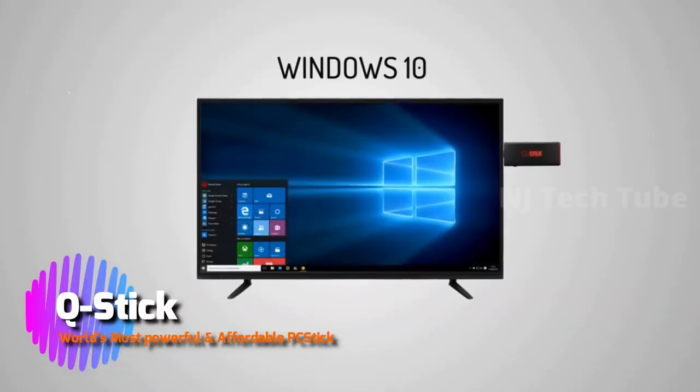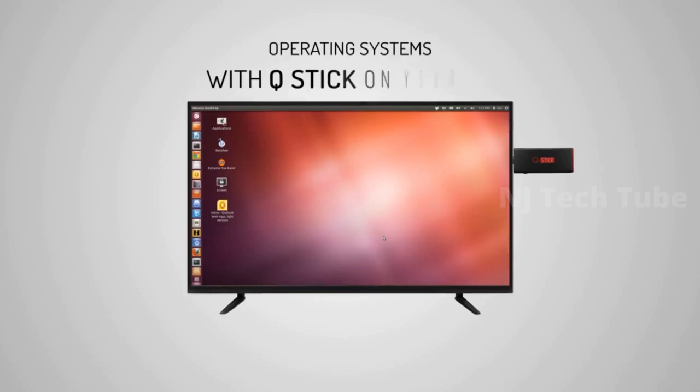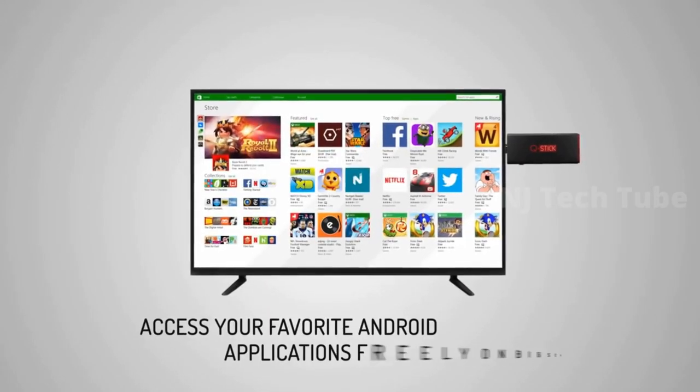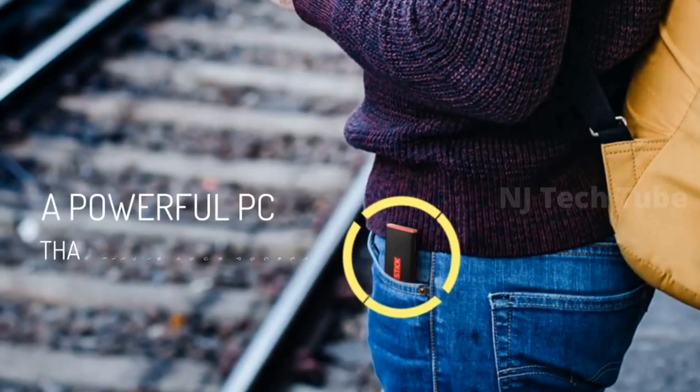Run 3D Windows, Android, or Linux operating systems with QStick on your TV. Use your mobile to operate your TV as you want, and access your favorite Android applications freely on the big screen. A powerful PC that fits in your pocket.